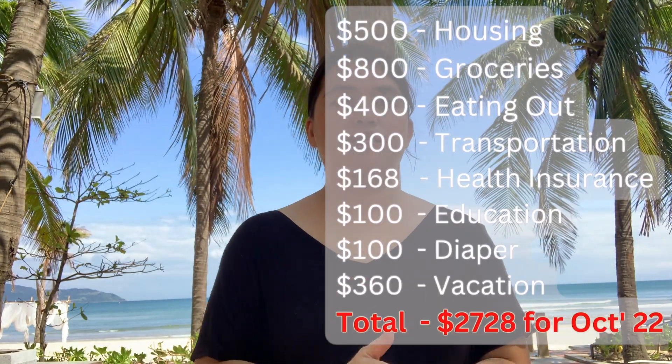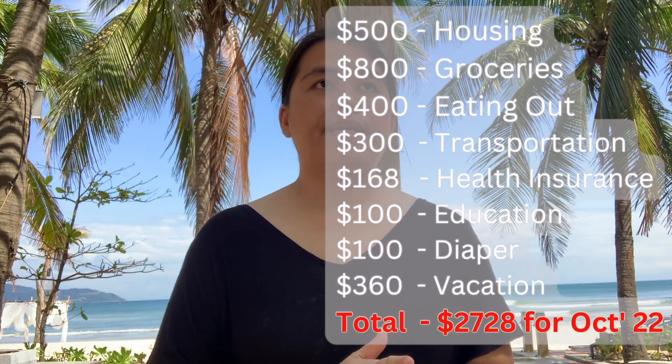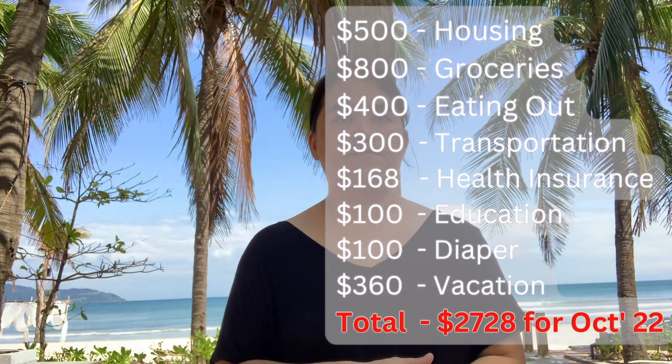When you add it all up, our total monthly budget for this month is $2,700. I know it may sound high for people who live in Danang — that is a lot of money locally. But for us, since we haven't lived here before, we experience it like we're on vacation. If we want to eat out, we eat out; if we want to go somewhere, we take a taxi. That's why the cost is high compared to locals.